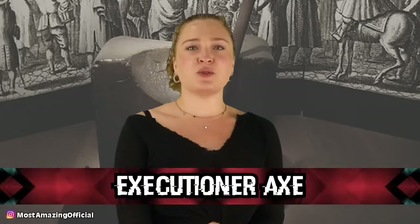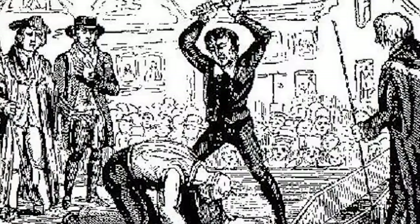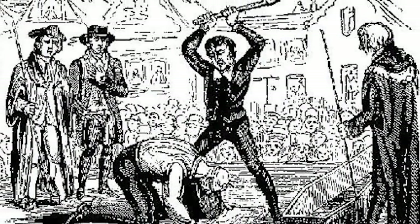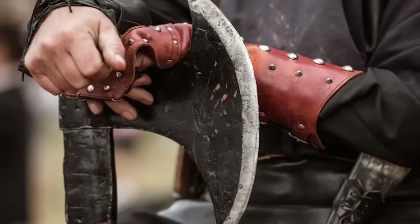In our number two spot, we have an Executioner's Axe. In a Swedish museum, there is an axe dating back to between 1770 and 1866 that once belonged to an executioner who used it on 88 people. Execution by axe was a lot more difficult in reality than movies make it seem, so these axes were specially designed — not finely tuned weaponry, but simply designed to crush through flesh and vertebrae. The executioner didn't have an easy job for a variety of reasons, and it certainly required them to stay in great shape.